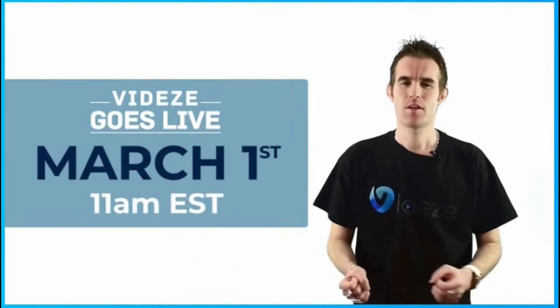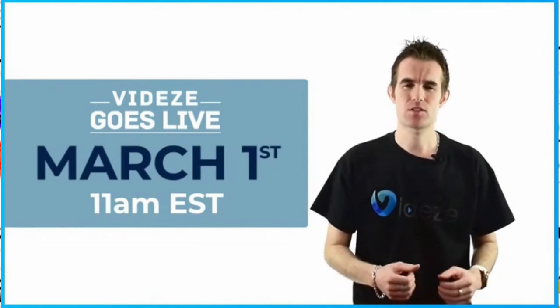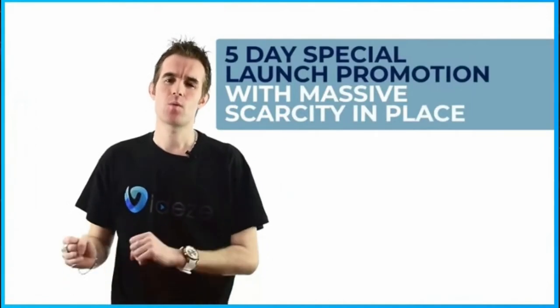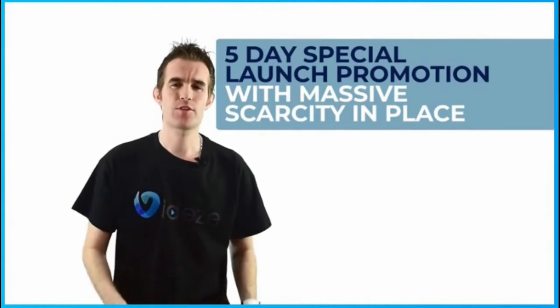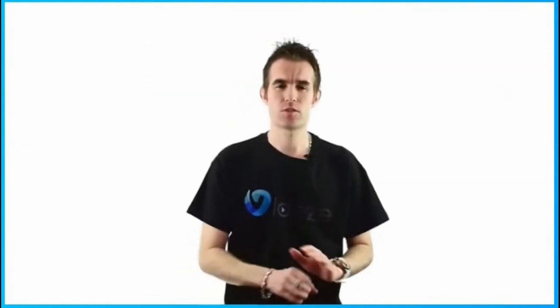Mark your calendars. Your subscribers will get the opportunity to get lifetime exclusive access to Viddy's for a five-day period only. When the five-day launch period is over, Viddy's will become a subscription-based business model, charging $127 a month on the front-end alone. This is real authentic scarcity that you can play on throughout the entire promotion of Viddy's.